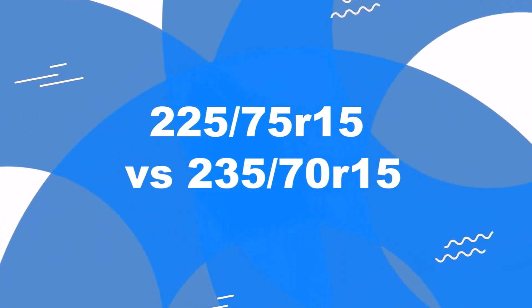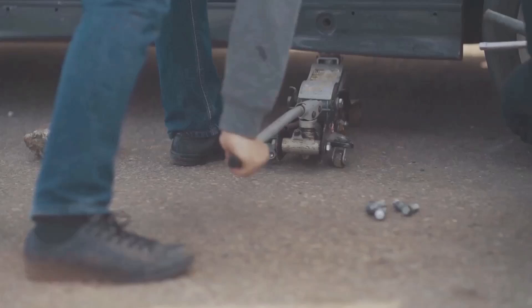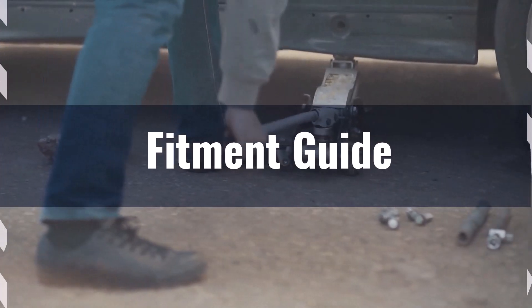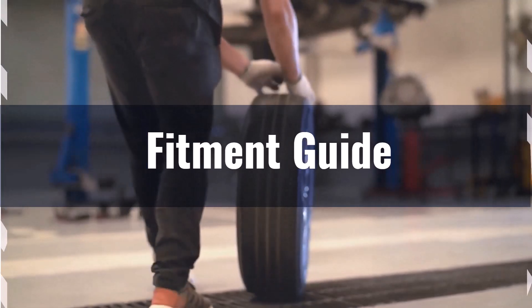Welcome to our comparison video on switching from 225/75R15 to 235/70R15. The diameter difference between these tire sizes is 1.2%, which is well within the acceptable 3% range. This means the interchange is acceptable without necessitating major adaptations to your vehicle.